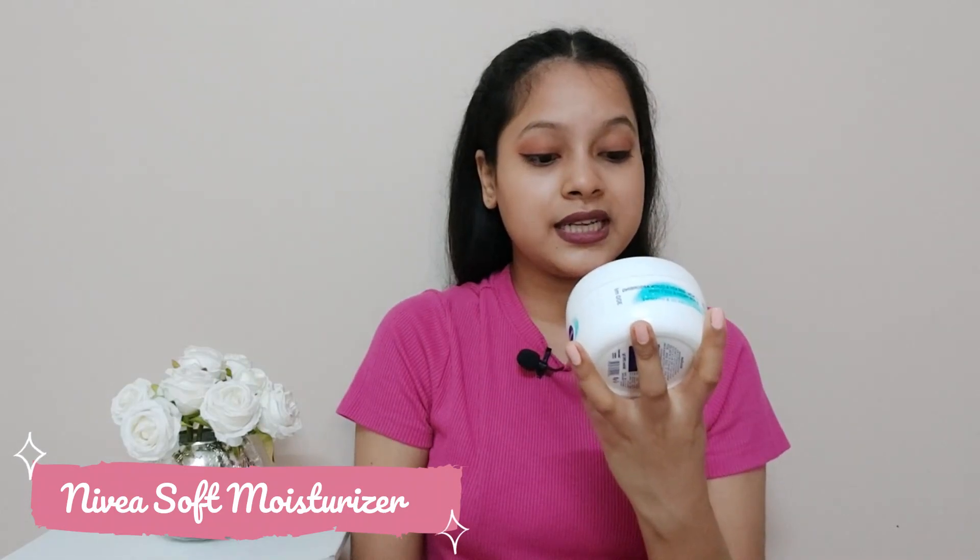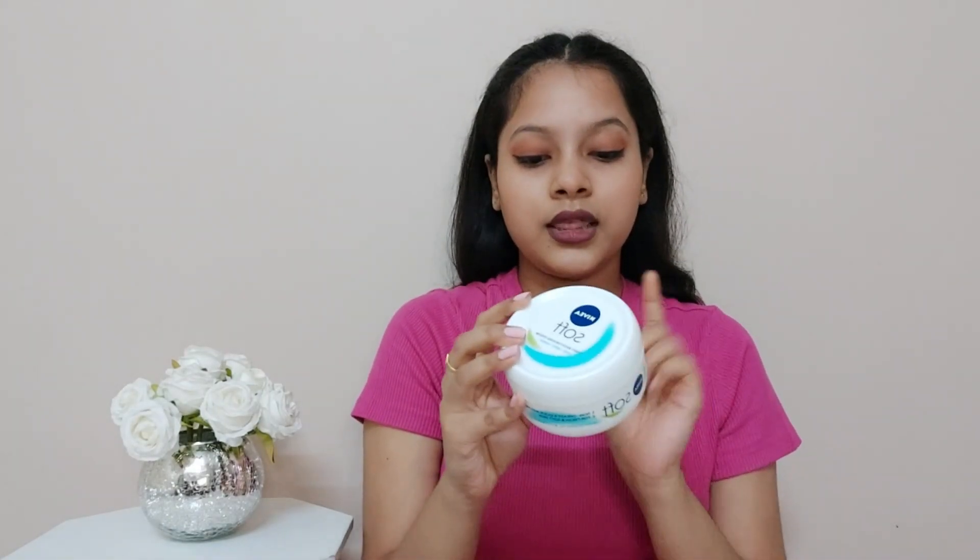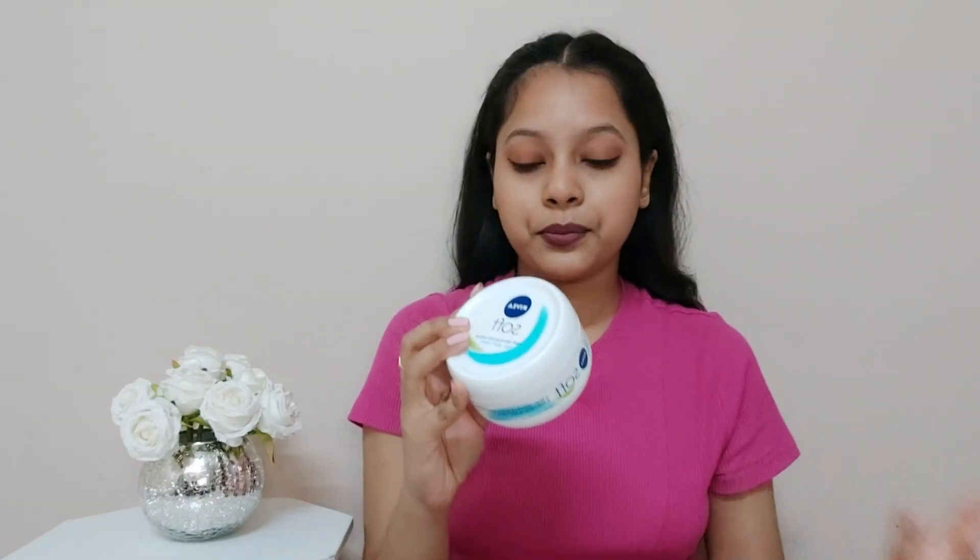The first product is a moisturizer — this is the Nivea Soft Light Moisturizing Cream for face, body, and hands. This one is actually for my dad; he loves this moisturizer so much. MRP is 399 rupees and quantity is 300 ml. This moisturizer is non-greasy and quick-absorbing for fresh and soft skin. It has jojoba oil and vitamin E. It's very lightweight and it feels so good on the skin after applying — I really love this Nivea.